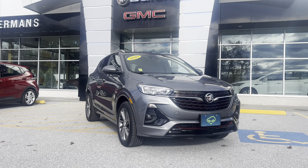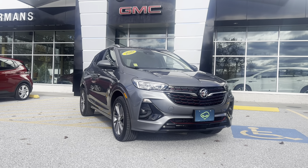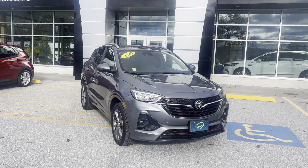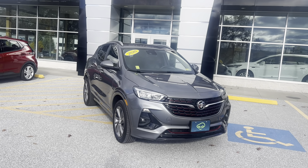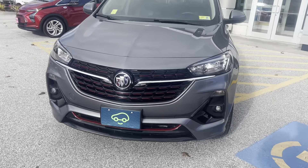Good afternoon, Stephanie. Brian here at Alderman Chevrolet Buick and GMC, Vermont's favorite car dealership, showing off this beautiful 2020 Buick Encore GX. This is a preferred trim level with the sport touring package.